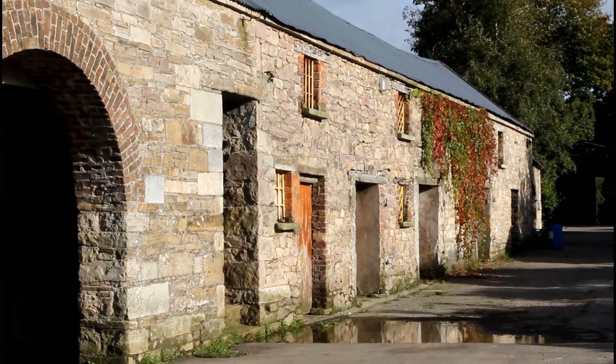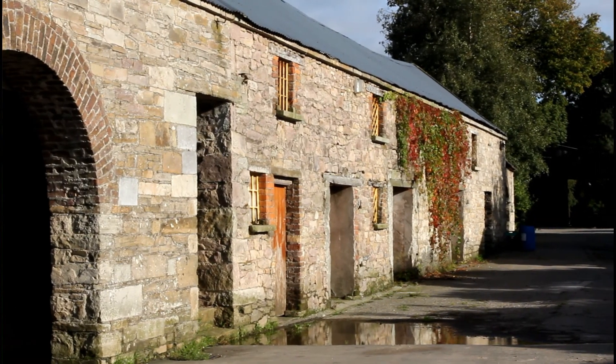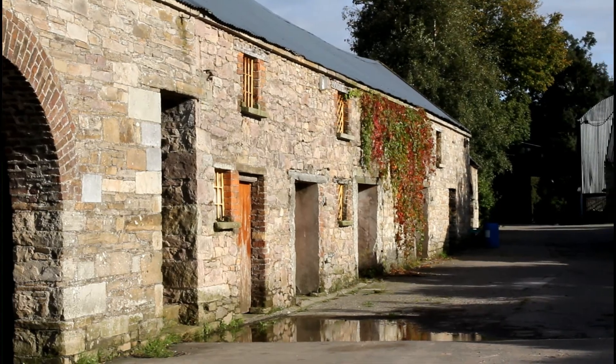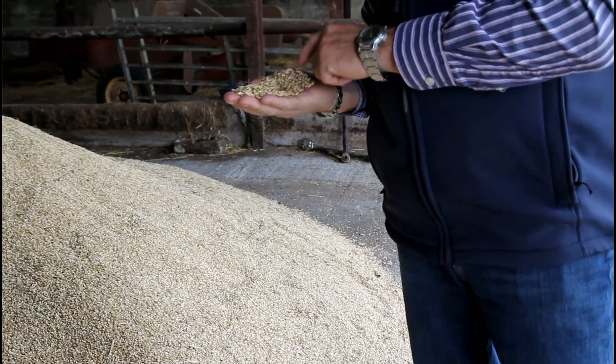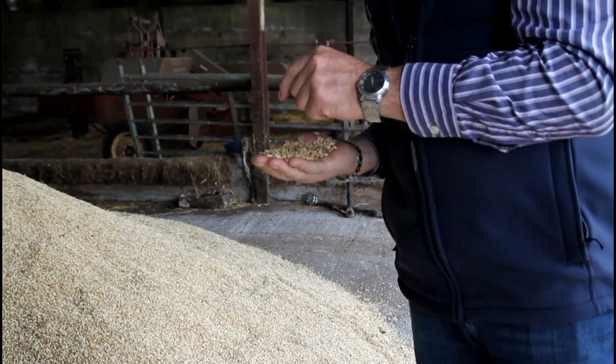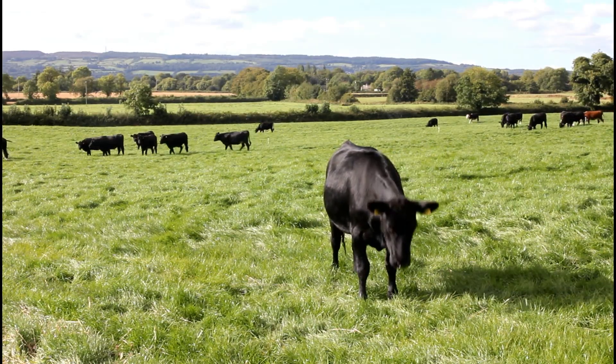We've always had cattle on the farm. It was mainly cows and calves up to 2008, 2009. We changed altogether, going to a lot more tillage. Then we started buying back the dairy bred calves and putting them to beef.